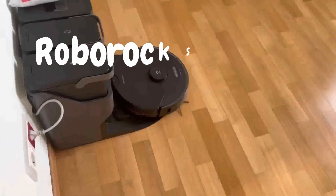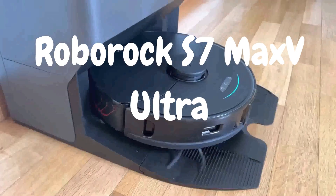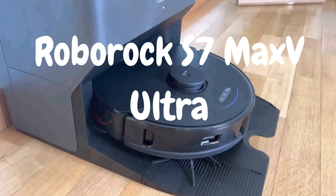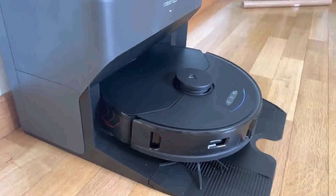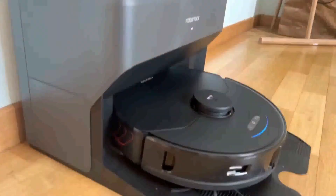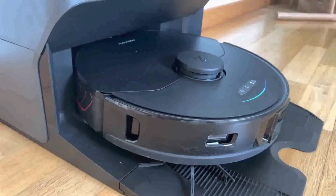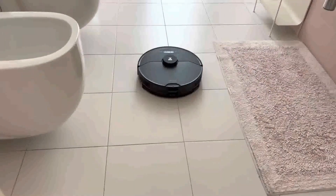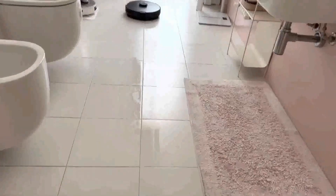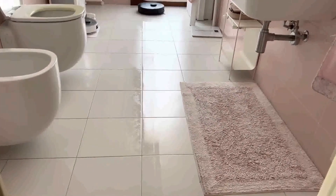Second on the list is the Roburic S7 Max V Ultra Robot Vacuum and Mop. This high-tech cleaning marvel is packed with features that promise to make your life easier. The package includes the robot vacuum and mop unit, charging dock, power adapter, water tank, mopping pad, mopping cloth, and user manual. I was immediately impressed by the build quality and sleek design — it feels robust and looks like a premium piece of tech that would seamlessly blend into any home.